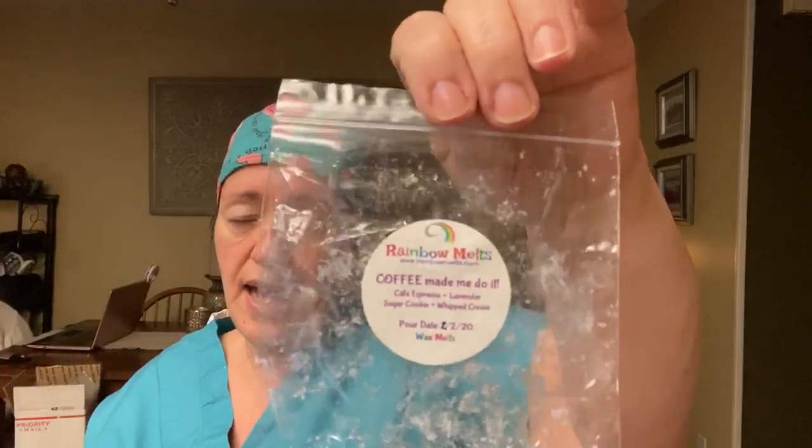And Coffee Made Me Do It, which is Cafe Espresso, Lavender Sugar Cookie, and Whipped Cream. If I can recall, I don't think it was strong on lavender — it was mainly just the espresso, which was fine with me. I really enjoyed it.